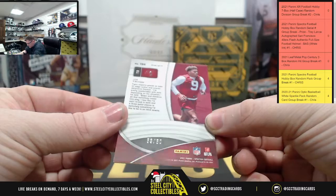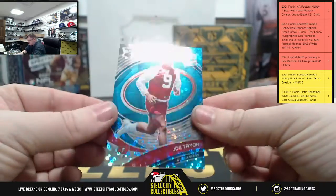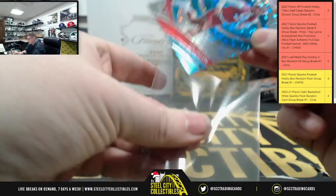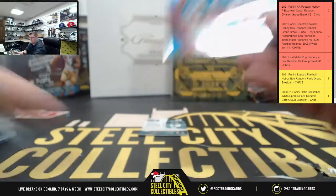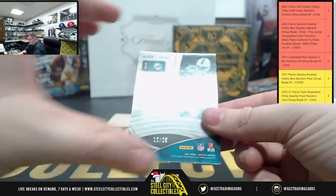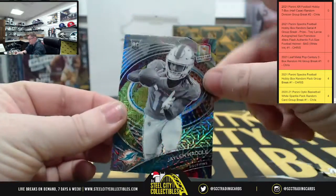Now we got 53 of 60 — Mr. Joe for the Bucks. Then lastly, 12 of 25 Jaylen Waddle rookie.